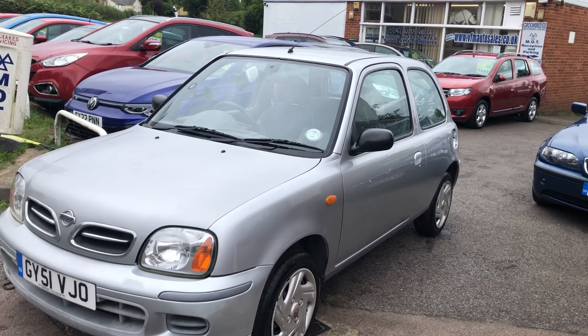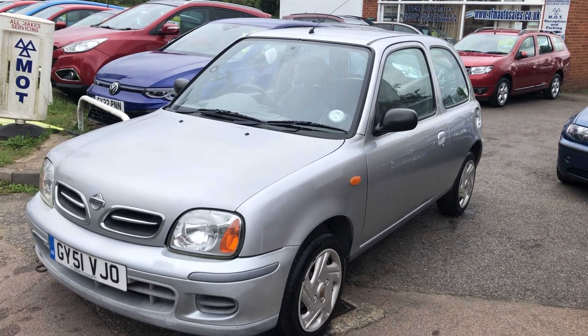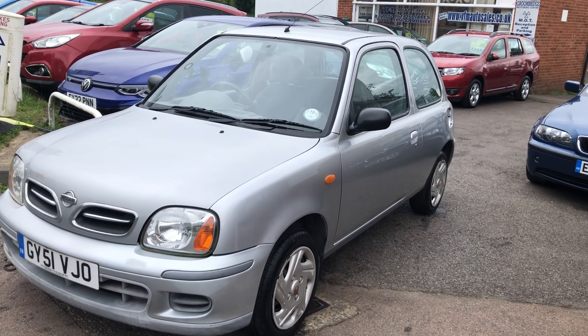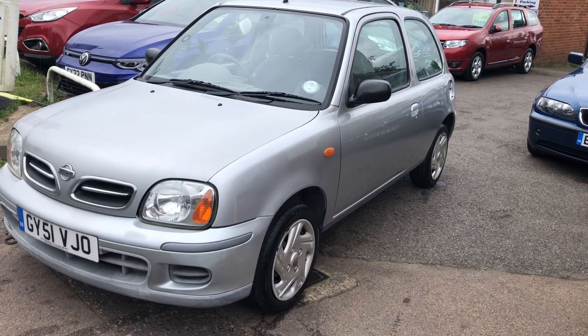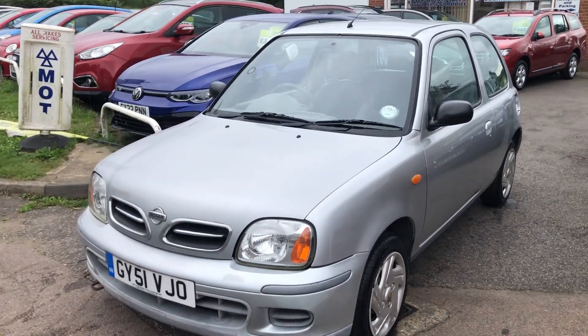Good afternoon and welcome to VFM Auto Sales in Greenbridge near Tunbridge Wells on the Kent Sussex border. Today we're very pleased to present to you a lovely little Nissan Micra — a bit of an oldie but a goodie.